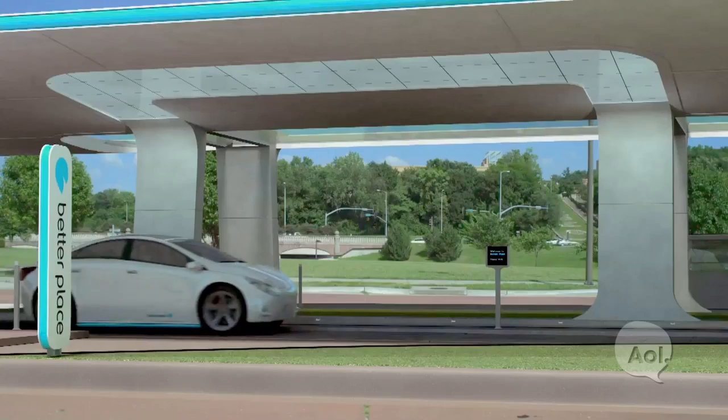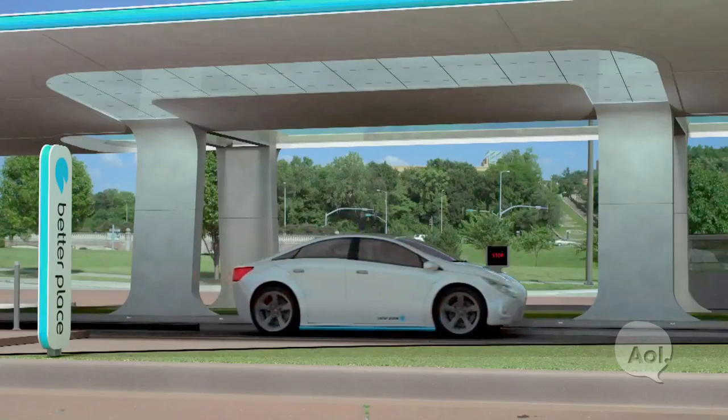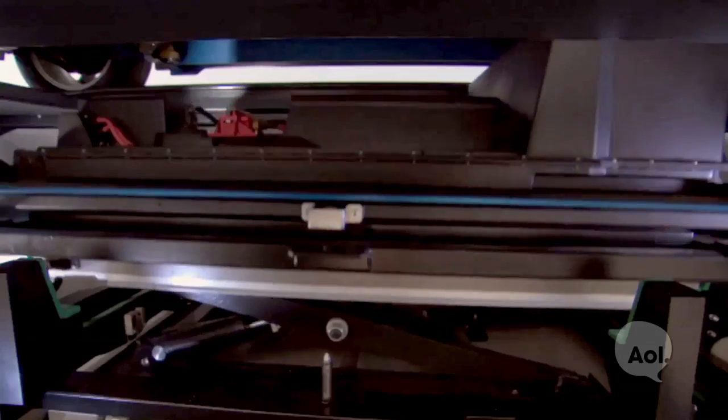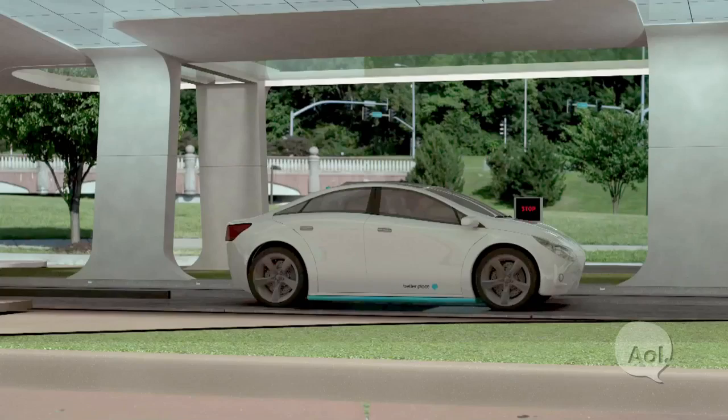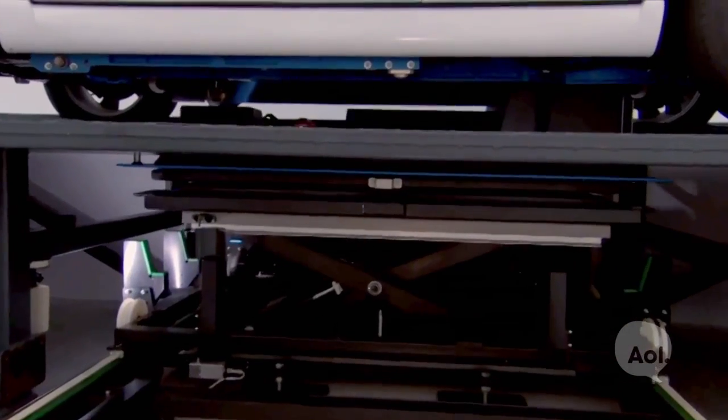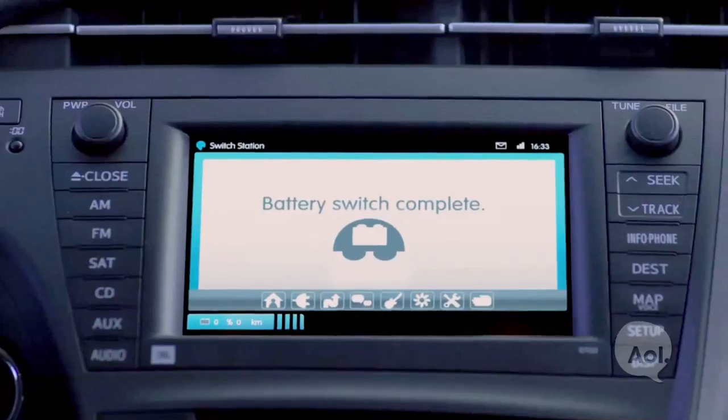That means you could charge at home, and if you didn't have the time, you could stop in at A Better Place, get your battery changed, and keep on going. The battery exchange process takes only 60 seconds — whereas charging at home takes six, seven, eight hours, and fast charging still takes 30 minutes to an hour. So this is the best way to extend the range.